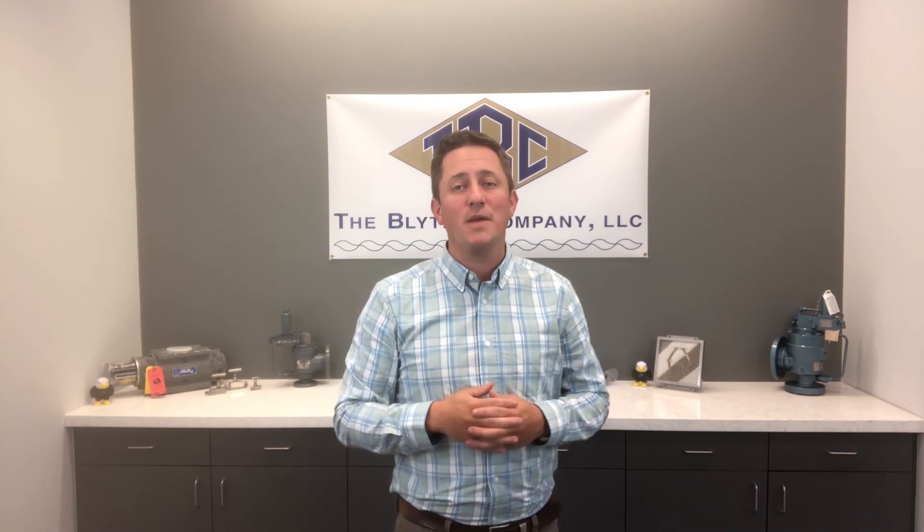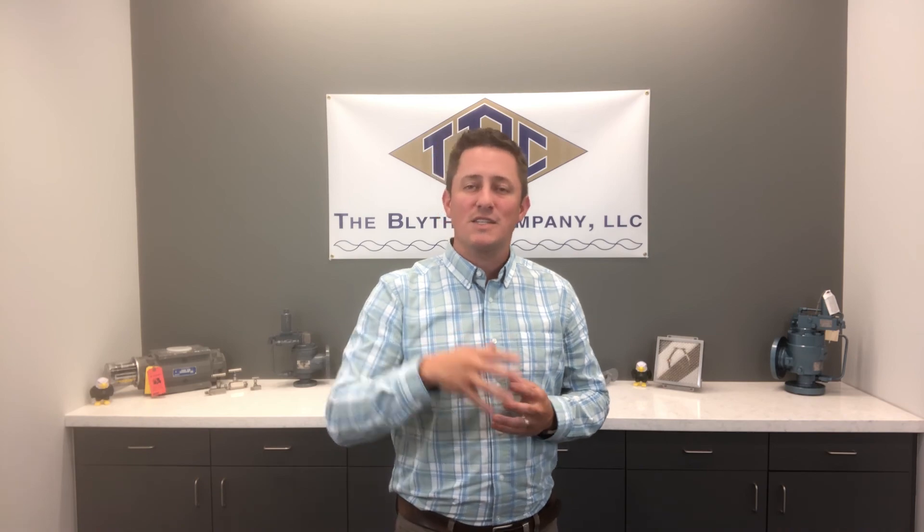Hi, I'm Adam Schumate with the Blythe Company. Today I'd like for us to take a look at Mercer Valve Company, makers of quality pressure relief devices and long-standing partners of the Blythe Company. Let's take a look.